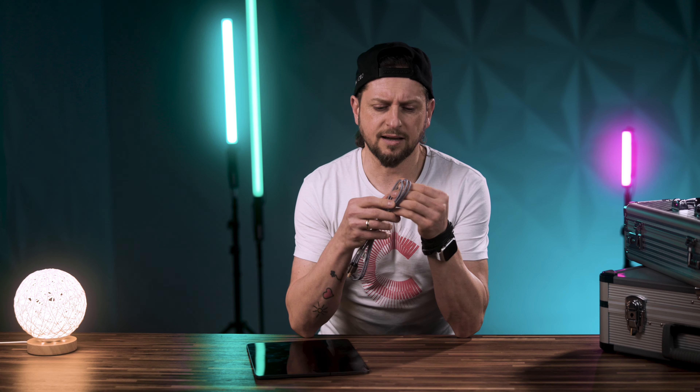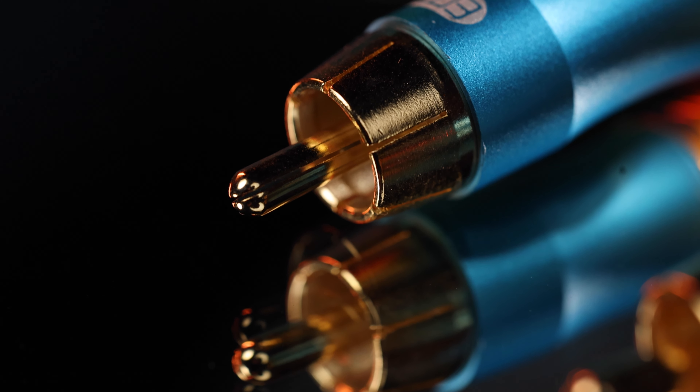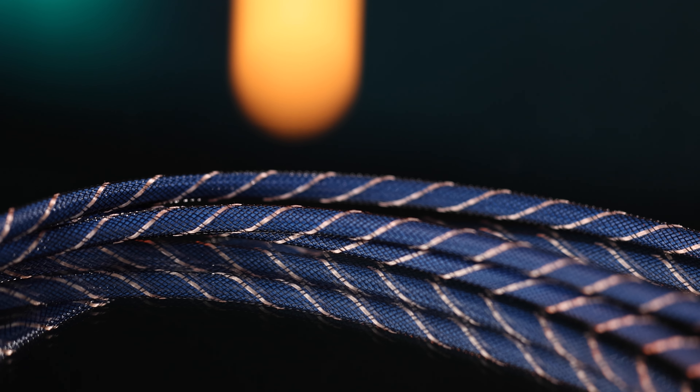This is a normal cable — 0815, nothing special. This one already looks way more stylish, with that fabric texture. But now look how beautiful this cable looks. A three-colored plug with gold and copper and a light blue that perfectly matches the darker blue of the sheathing.